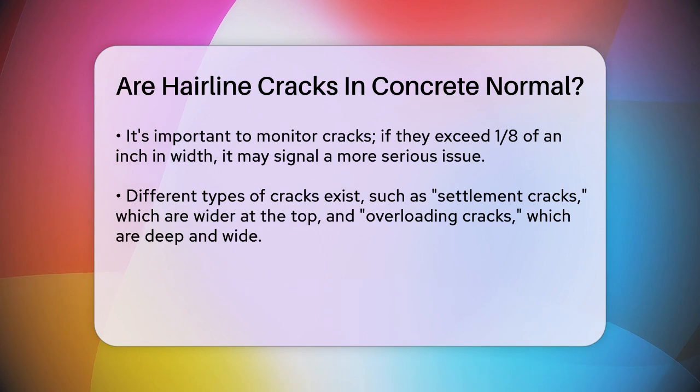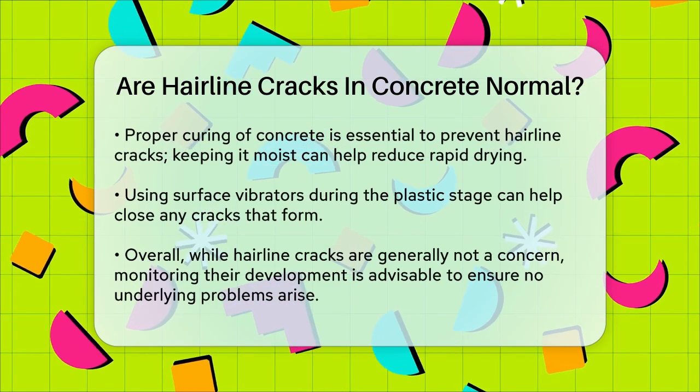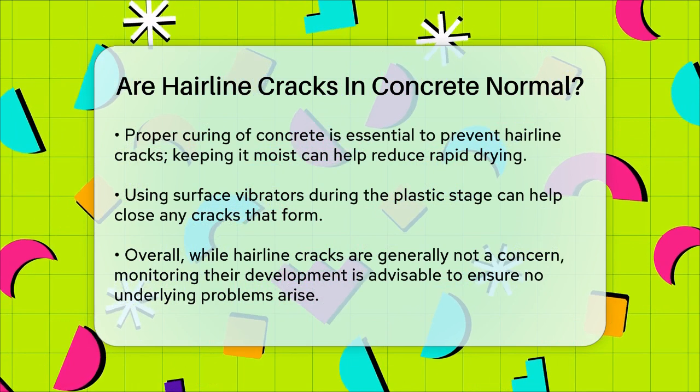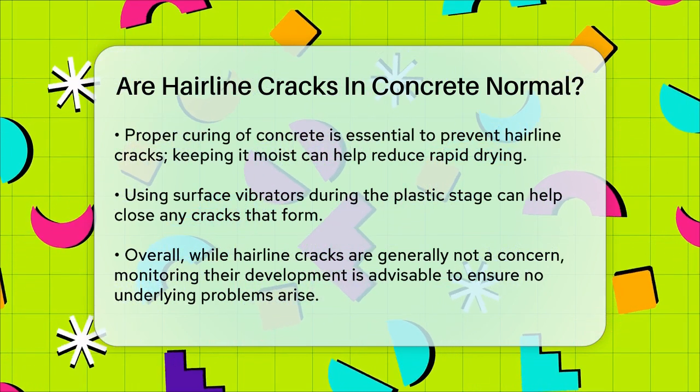To prevent or minimize these hairline cracks, it's crucial to cure the concrete properly. This means keeping the concrete moist after it's poured to reduce rapid drying. You can also use surface vibrators to close out any cracks that appear while the concrete is still plastic.